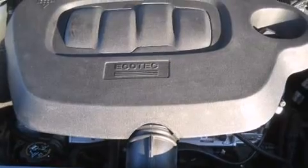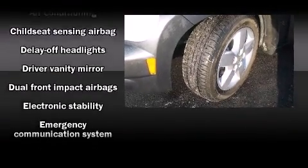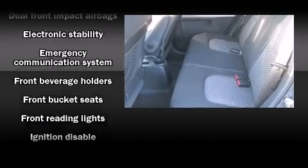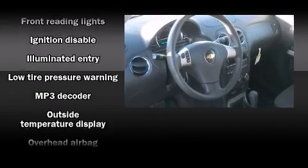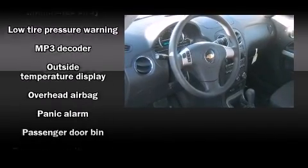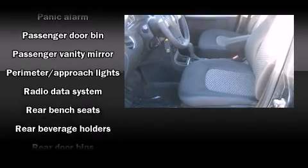Chevrolet ensures the safety and security of its passengers with dual front impact airbags, head curtain airbags, traction control, a security system, OnStar, ABS brakes, and electronic stability control for solid grip on the road surface.